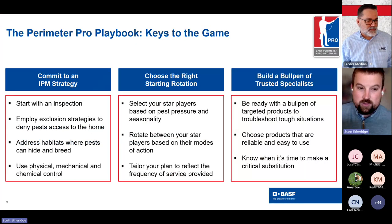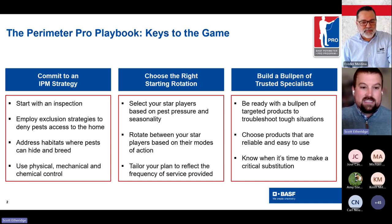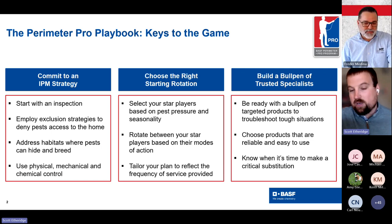Before we get to Fredder's presentation, I wanted to remind everyone of what Perimeter Pro is — what we at BASF call the keys to the game, the three pillars. Number one, as with any pest strategy, we talk about the importance of IPM: before any chemical application, you always start with a thorough inspection. Think about what you can do from an exclusion standpoint, what you can do to address pest habitats — all of those things will make your chemical application that much more successful.